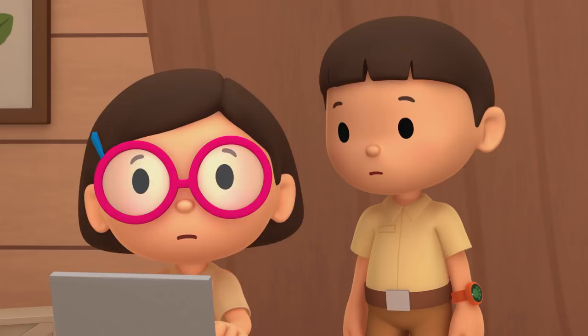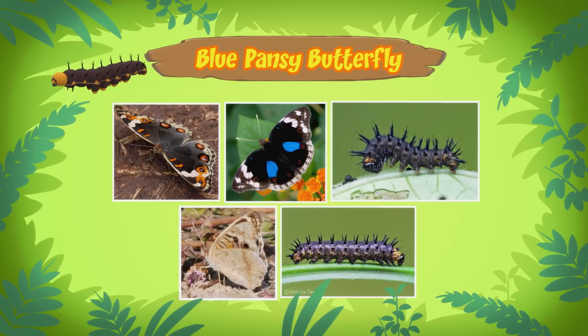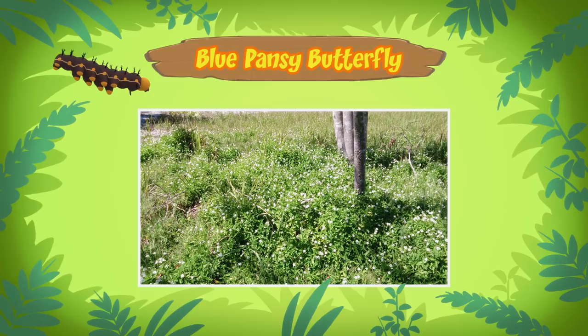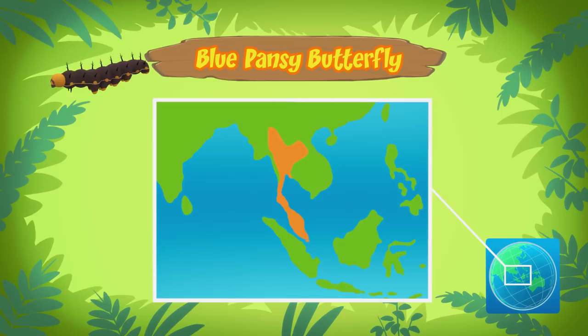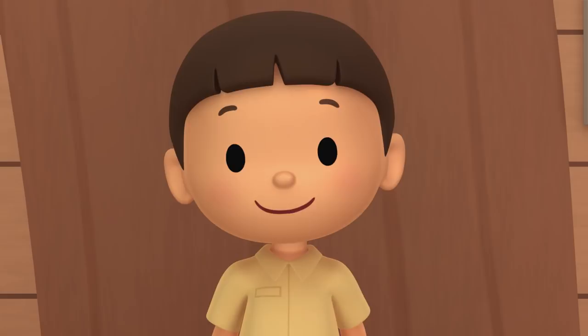It says here that there are many types of blue pansy caterpillars and butterflies. The one in our garden is usually found in parks and open grassy areas in Thailand, Singapore, and Malaysia. It likes to eat and live on a plant known as the Chinese violet. The Chinese violet has small flowers that are white with purple markings. I don't think we have the Chinese violet in our garden, so we'll have to find the caterpillar a more suitable home.